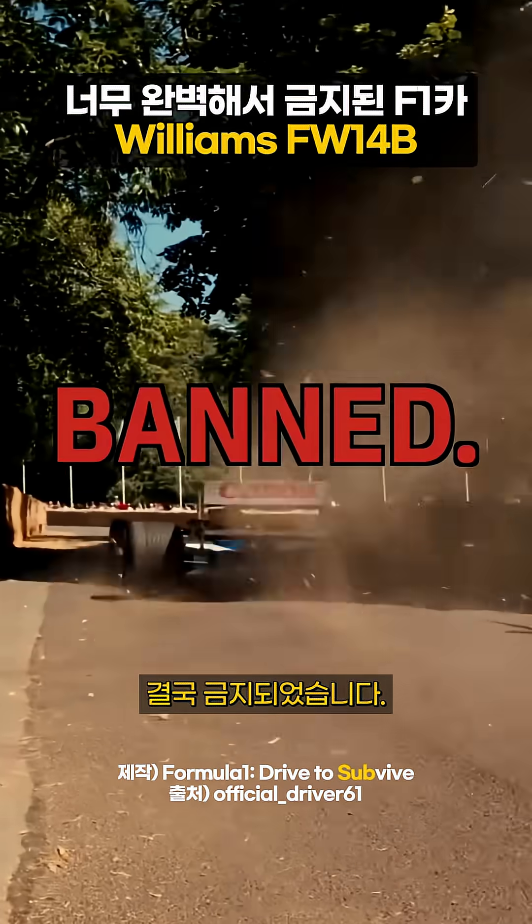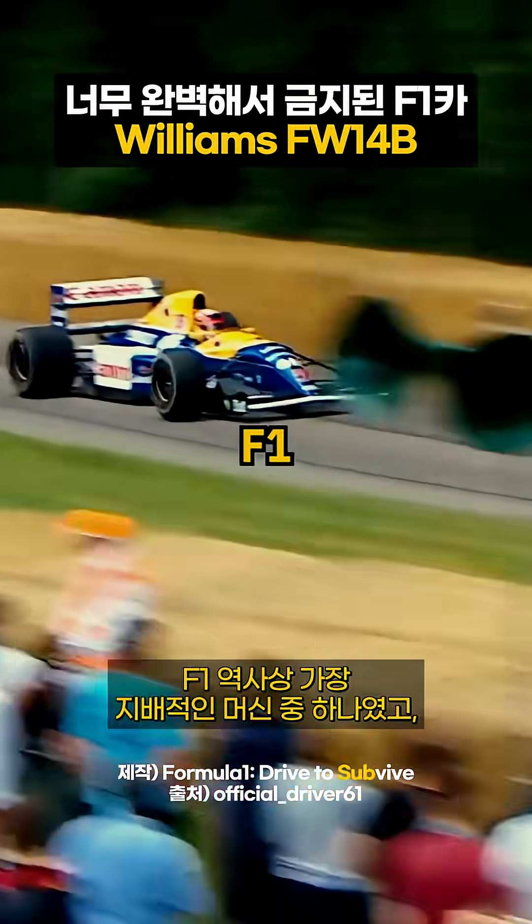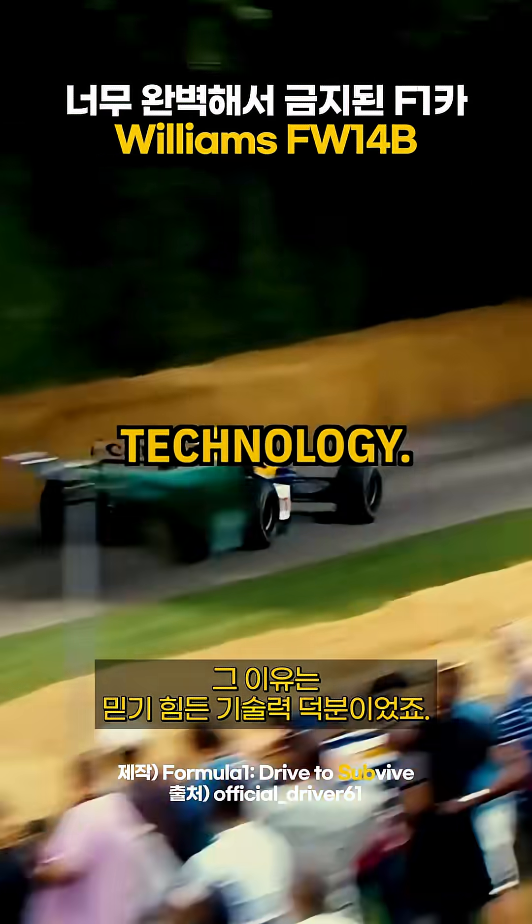This F1 car was so good it got banned. The Williams FW14B was one of the most dominant F1 cars in history, and it's because of this incredible technology.